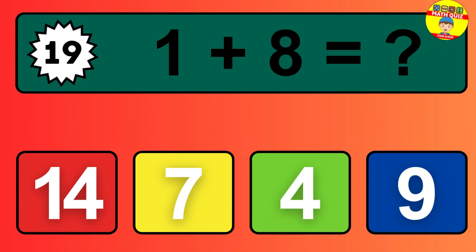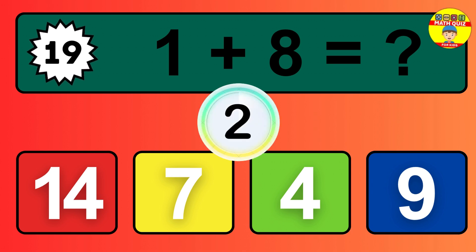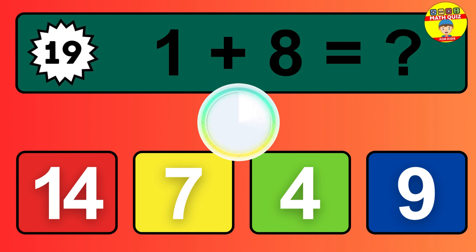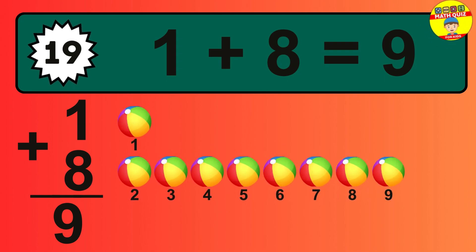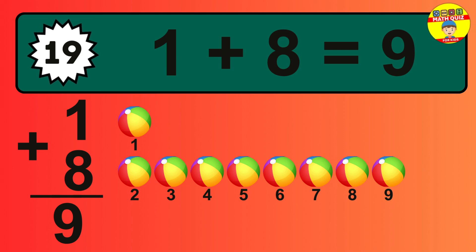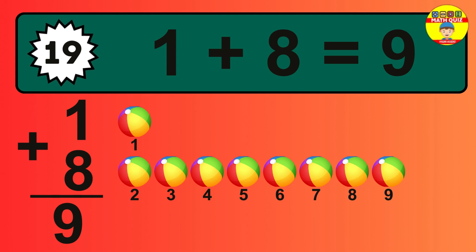Question 19: one plus eight equals what? So the answer is one plus eight is nine. Let's count it: one, two, three, four, five, six, seven, eight, nine.